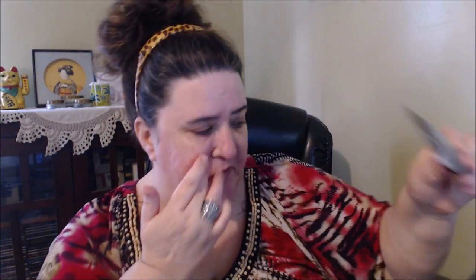Right off the bat I can smell a chemical smell to it. It almost feels like the Smashbox Photo Finish if you've ever tried that — probably because of the silicone. It doesn't feel the same as the Too Faced texture-wise.